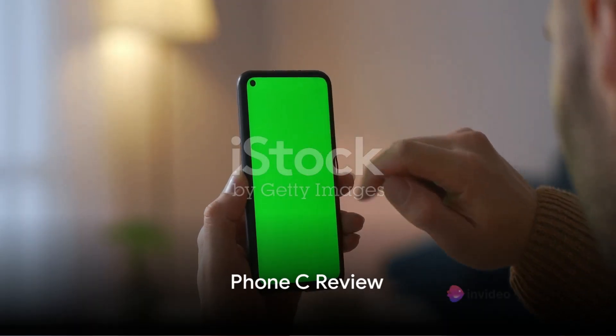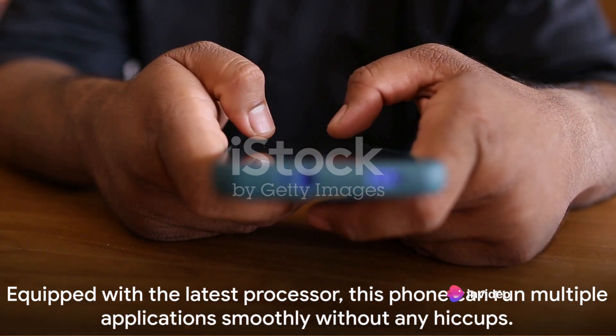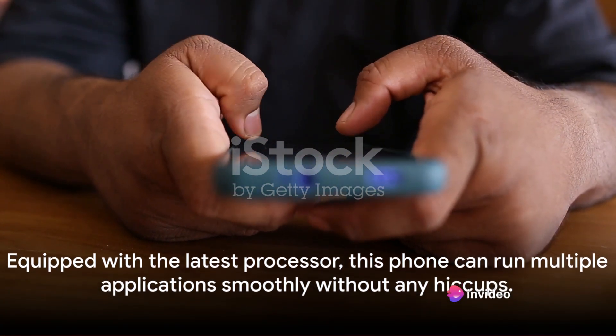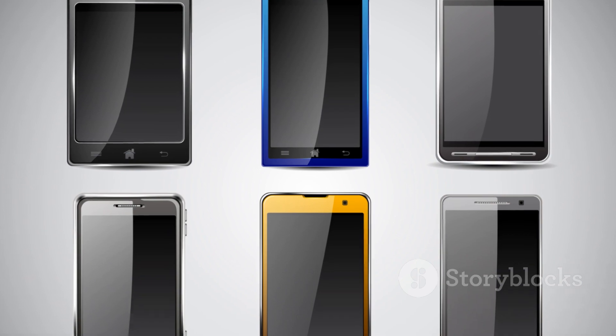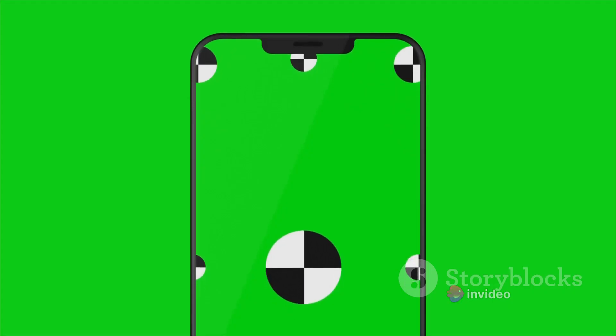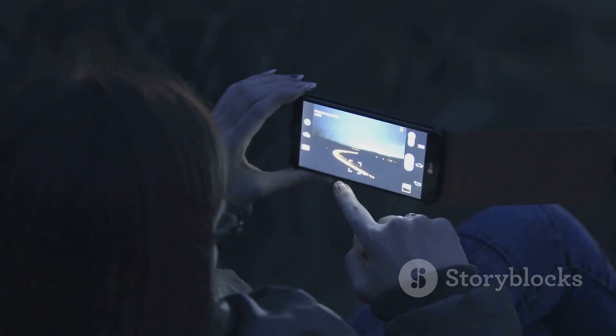Last but not least, we have Phone C. This handset is a beast when it comes to speed. Equipped with the latest processor, this phone can run multiple applications smoothly without any hiccups. Phone C sports a sleek, modern look with a glass body that is both stylish and sturdy. But what truly sets Phone C apart are its unique features — it boasts a high-resolution screen that offers vibrant colors and sharp images.